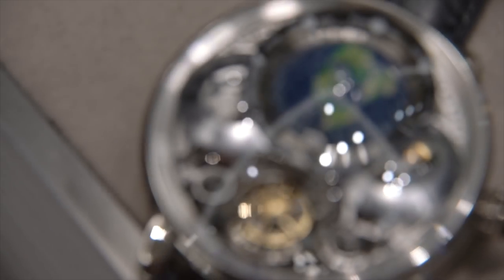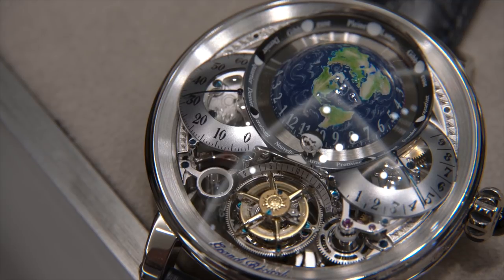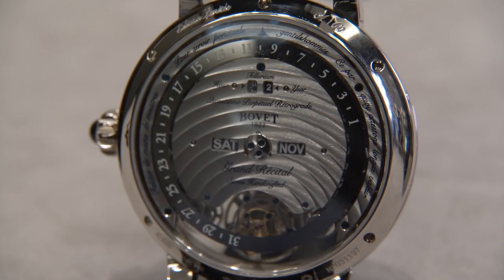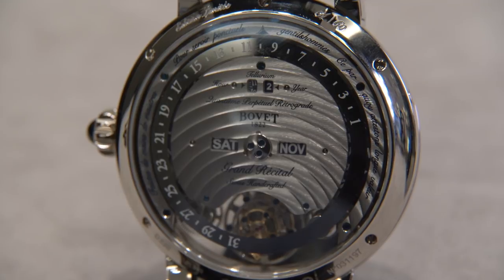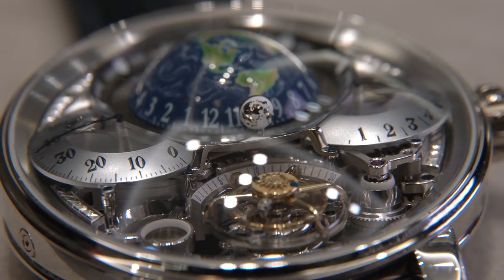Now, this is definitely a big watch, and if you're thinking that's just too big, I would say that size here is completely immaterial as it is truly the beauty, ingenuity, craftsmanship and passion that is expressed inside the case, which is what we should really be paying attention to here.